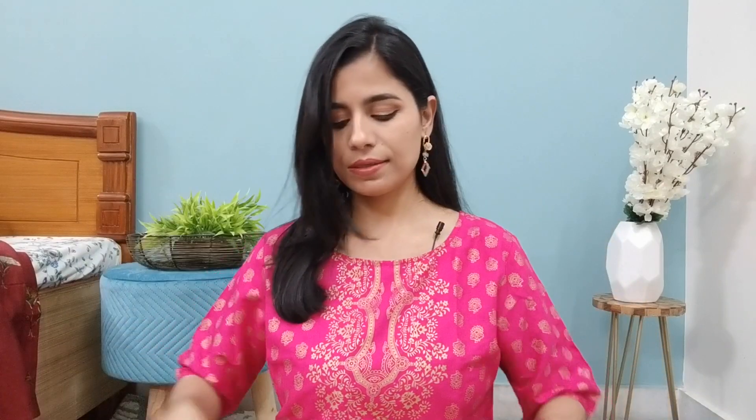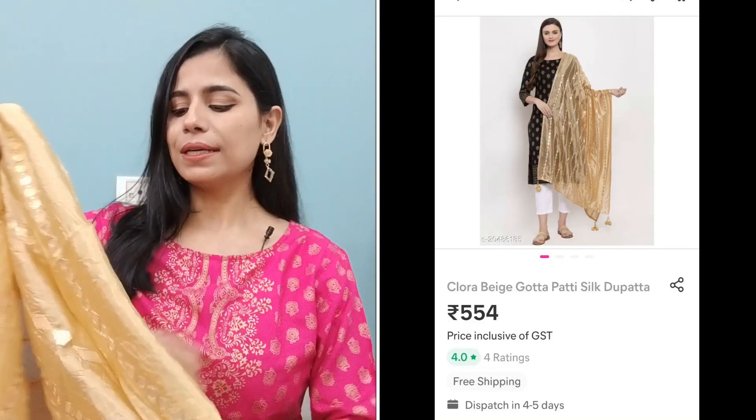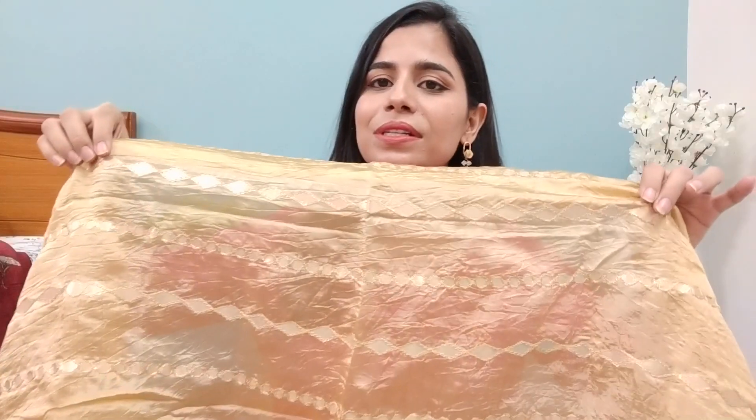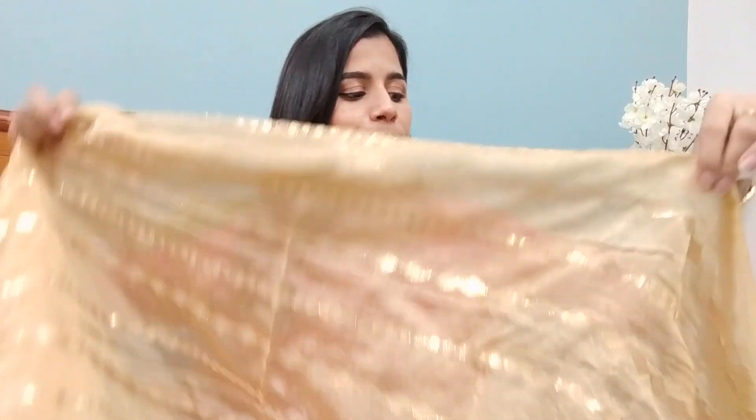This is the golden dupatta. You can get a lot of tassels here. The length and width is good. And this is from the brand Clora Creation.